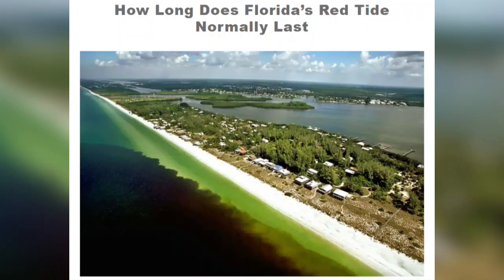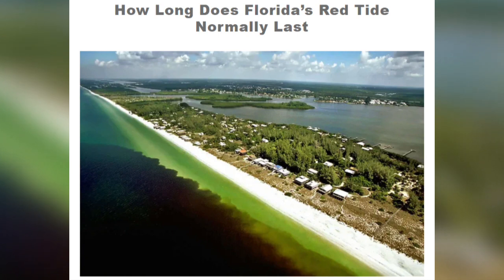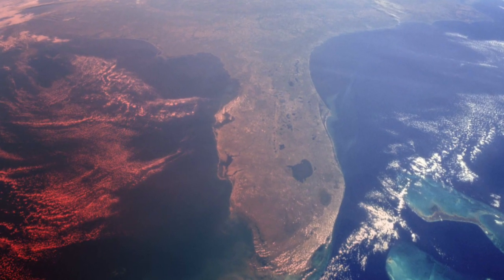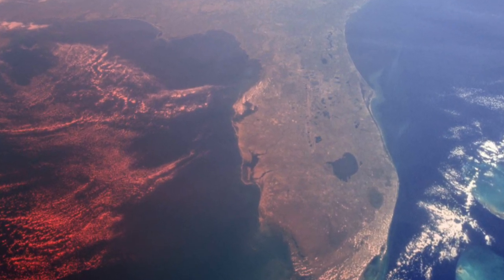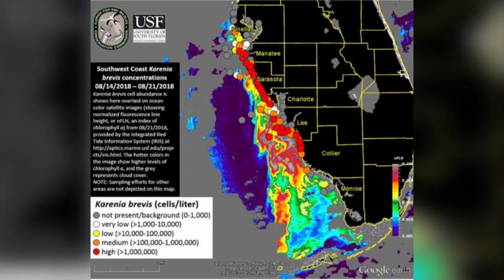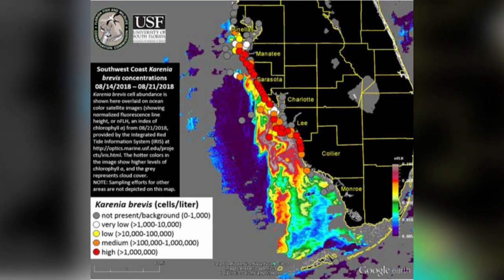Red tides can last from a few weeks to longer than a year. They typically develop 10 to 40 miles offshore, away from man-made nutrient sources, but they do move inshore due to tides and the weather, where nutrient pollution due to urban and agricultural runoff helps the algae to grow.